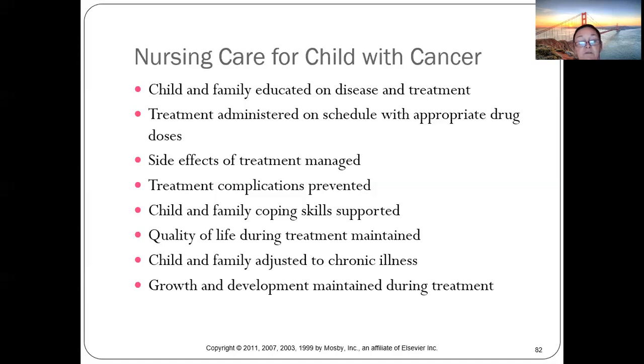Adolescents especially need support adjusting to chronic illness. The instructor shares a personal story: her son's college roommate developed a cough and chest soreness after moving in together, initially attributed to heavy lifting during the move.